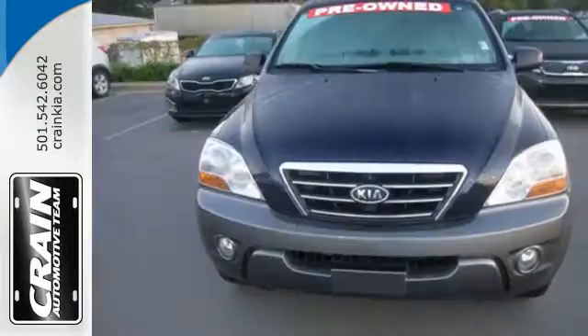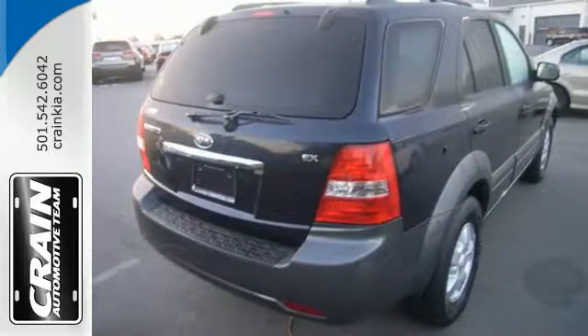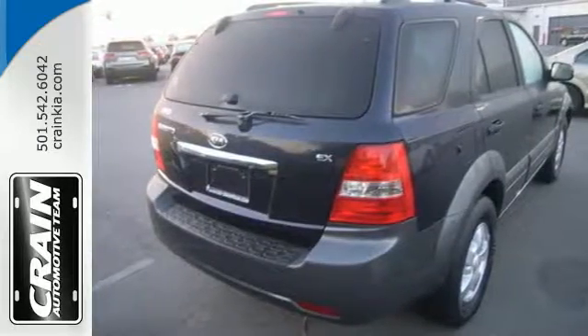Look around the road and you'll see lots of Kias, many with hundreds of thousands of miles driven on them. That's because Kias are known for durability, longevity, and reliability.